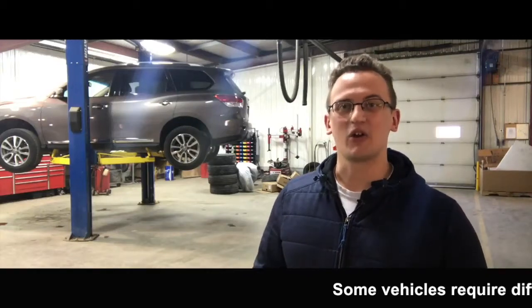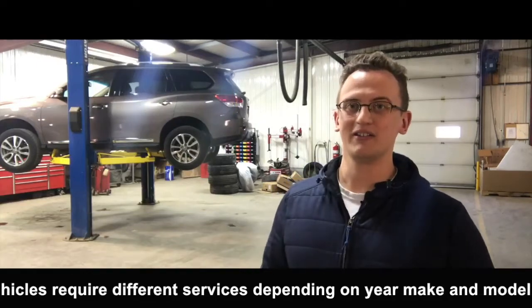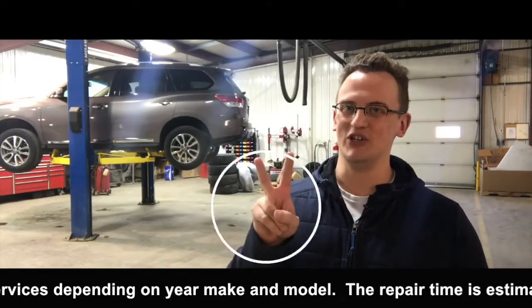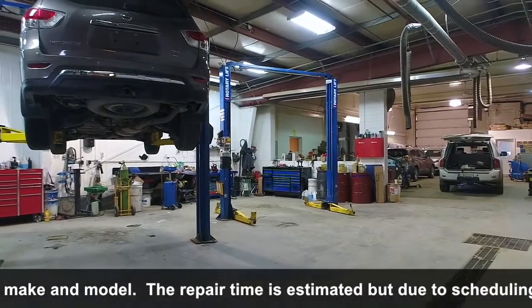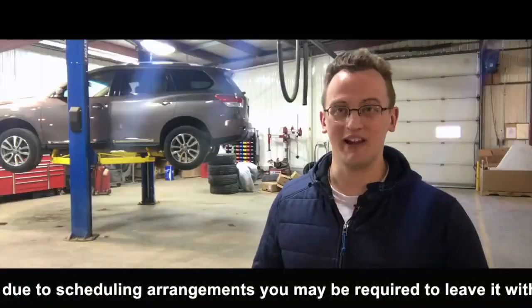Hi there, it's Jordan from Knight Nissan and according to the maintenance schedule provided by your manufacturer, your vehicle is due for a maintenance service number two. Let me show you what our factory trained technicians will do to make sure that your vehicle is in peak operating conditions.